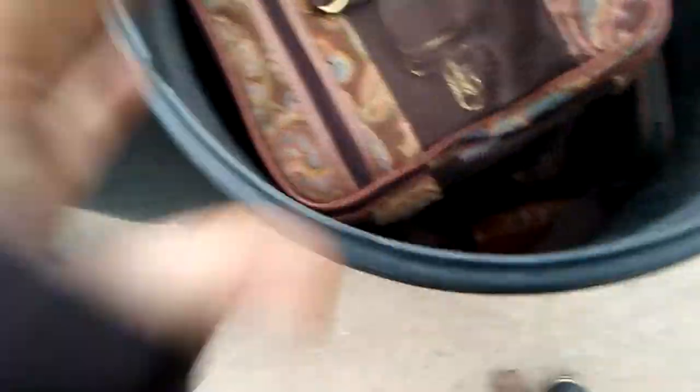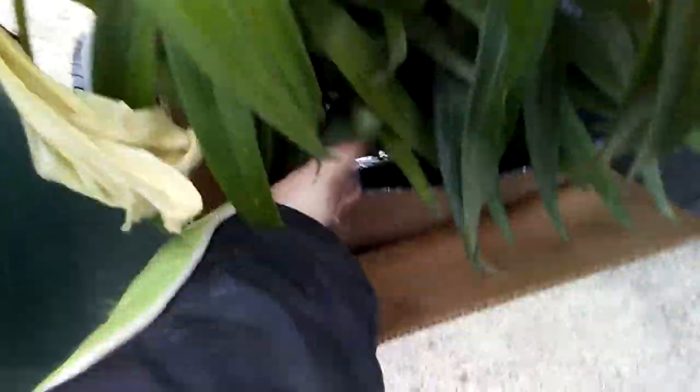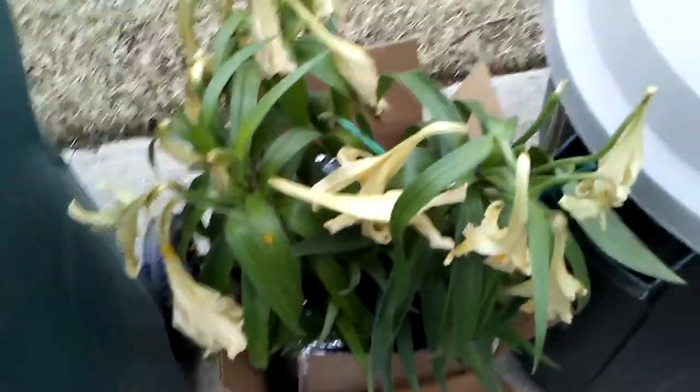Is this more of it? It is more of it, I'm going to grab that. That actually looks pretty nice. There's something else in here — this lily looks pretty nice. I'm going to grab it all. Yes, they're dead, but they're lilies — they're bulbs. I can replant them.